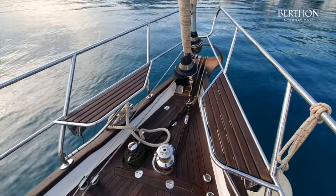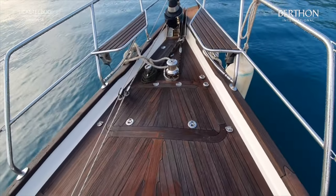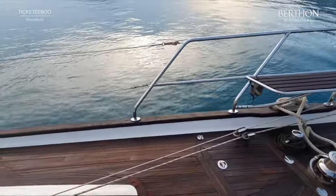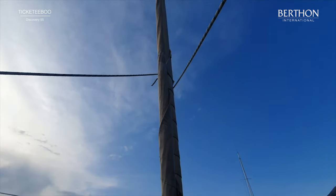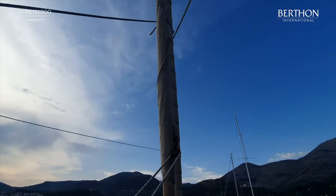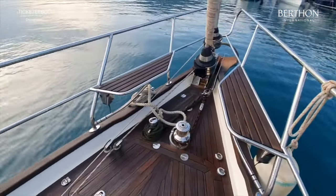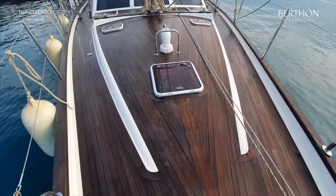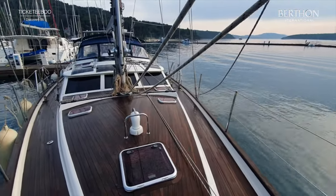Now we're on the foredeck and she's got a Lumar vertical windlass, Rochner anchor, forward lazarette, dolphin seats, furling - normal Solent rig. She's got Hood Vectran sails, so you're looking at the Genoa and Staysail. As with all Discoveries, she's got a self-tacking jib, very easy to handle with just two people aboard. Whisker pole stowed on the mast.